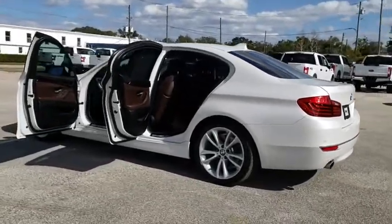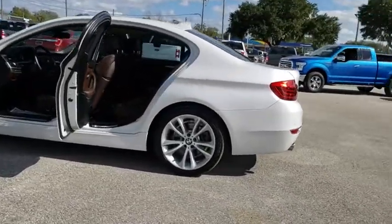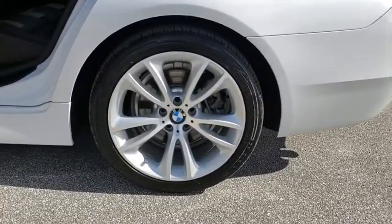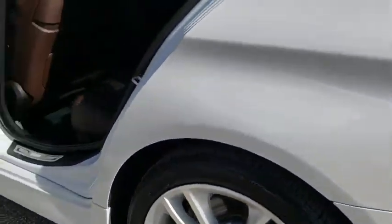Power windows, rear window defroster, CD player, trip computer, electronic stability control, power moonroof, remote keyless entry, brake assist, tachometer.